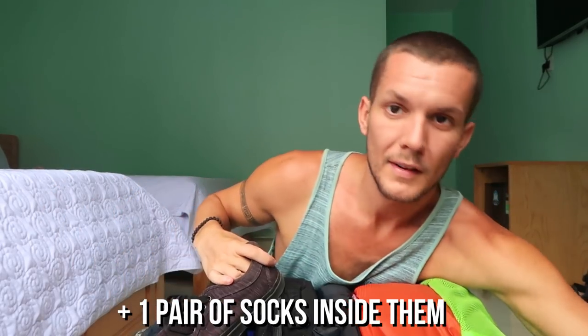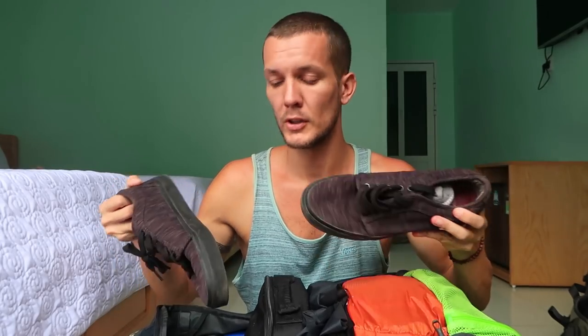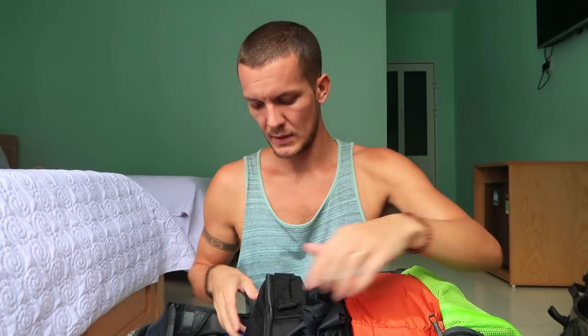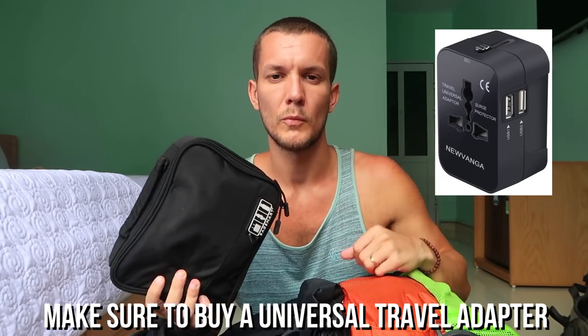Next I have a pair of trainers. Since I'm in Southeast Asian tropical countries I'm pretty much always in flip-flops, but I keep these for hikes and walking around cities. I also have an electronics bag with all the chargers for my laptop and cameras — I cover that in more detail in a separate camera equipment video linked below.